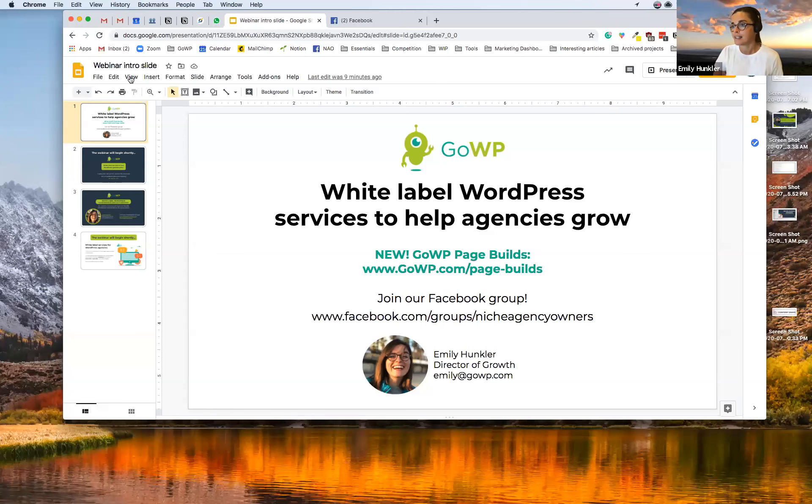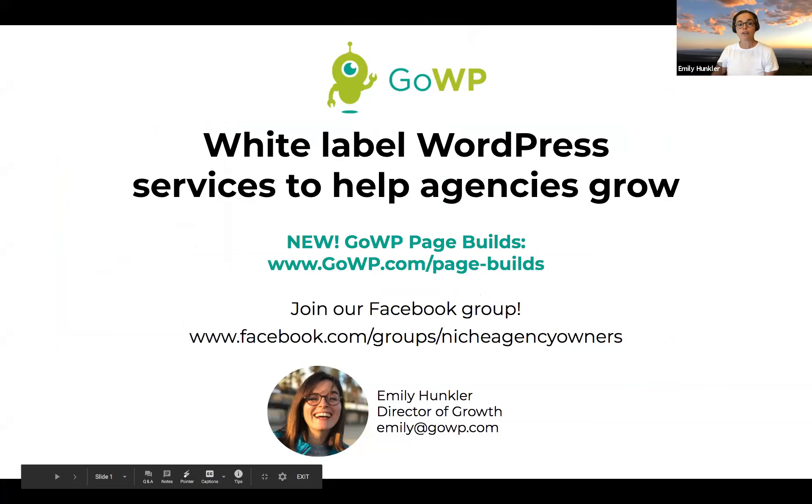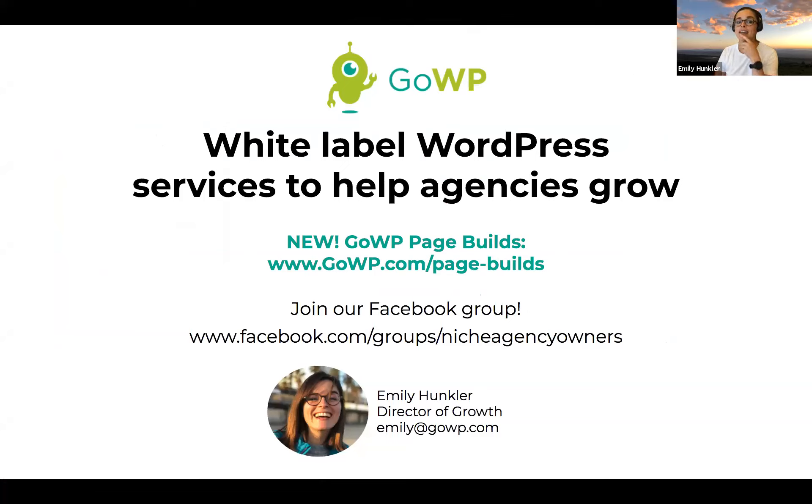Really quick, I just want to say a couple words about GoWP for those of you who are not familiar. At GoWP, we are a team devoted to helping agencies grow by providing exceptional outsourced WordPress services. Agencies that partner with GoWP are able to focus on the low-touch, high-value work that helps them grow because they can depend on GoWP to take care of the high-touch, low-value work that disrupts their day.